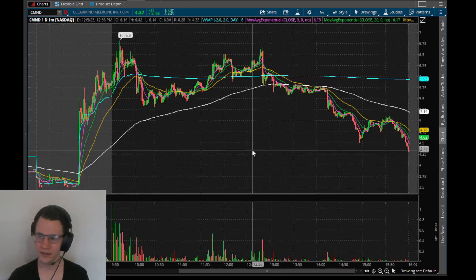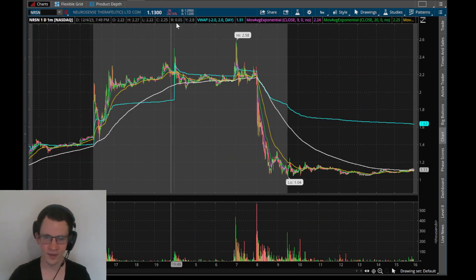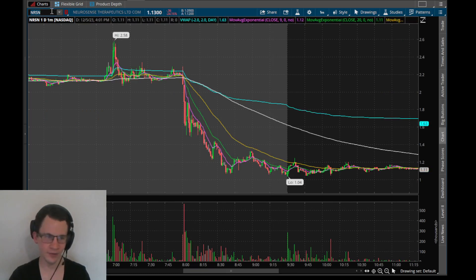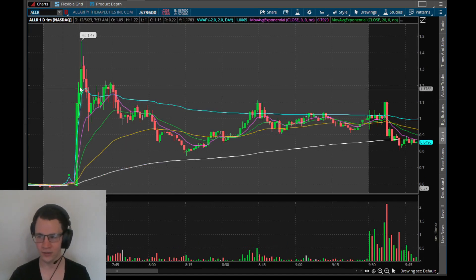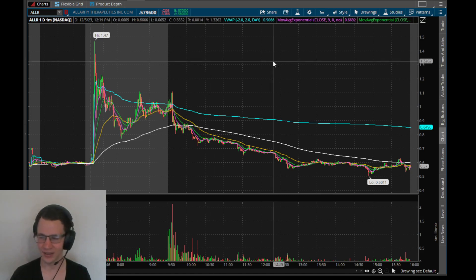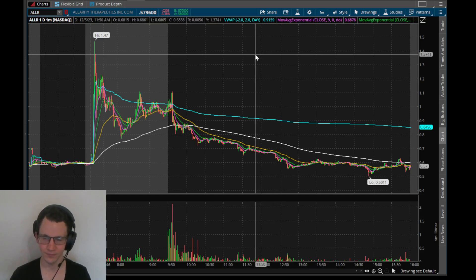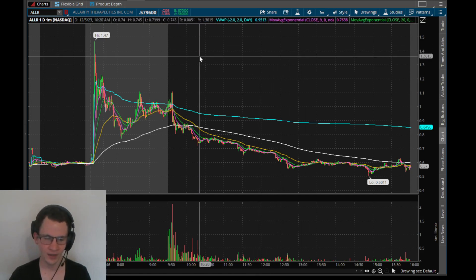So yeah, then NRSN - this was a biotech that had bad news come out and it dumped. And then LLR - these were both amazing plays. I just wasn't here on my setup when they happened. So that's pretty much how it goes. But yeah, CMND - frustrating, frustrating one. Not the easiest read. Anyways, have a good one guys.